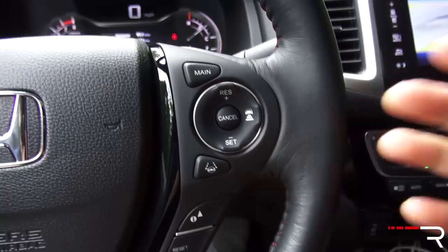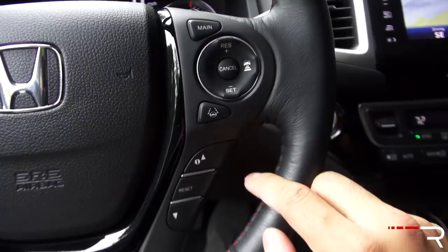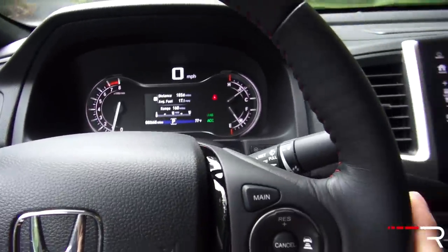My tester has the full suite of Honda Safety Sensing. You have active lane keeping assist, adaptive cruise control, forward collision warning, and road departure mitigation. There's plenty of technology in here to keep the tech-savvy buyer pleased when you get inside this cabin.